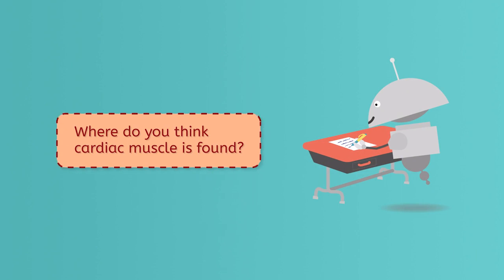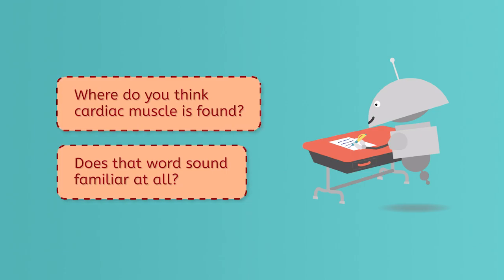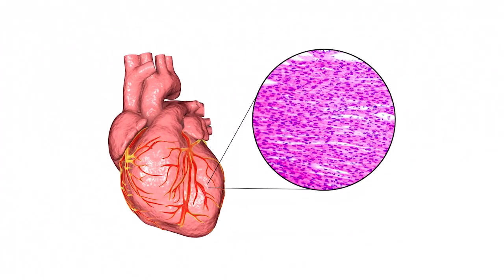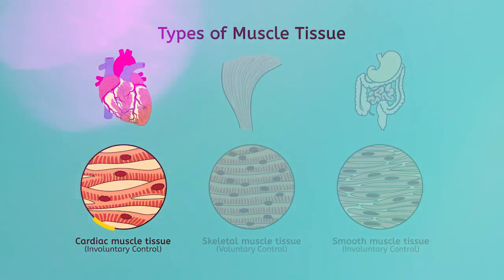Where do you think cardiac muscle is found? Does that word sound familiar at all? Cardiac muscle is the very specialized muscle in the walls of the heart. These muscles are responsible for the beating of the heart, which pumps blood from the heart to the rest of the body. These are also, thankfully, not under our conscious control. This muscle is generally considered part of the cardiovascular system, not the musculoskeletal system.